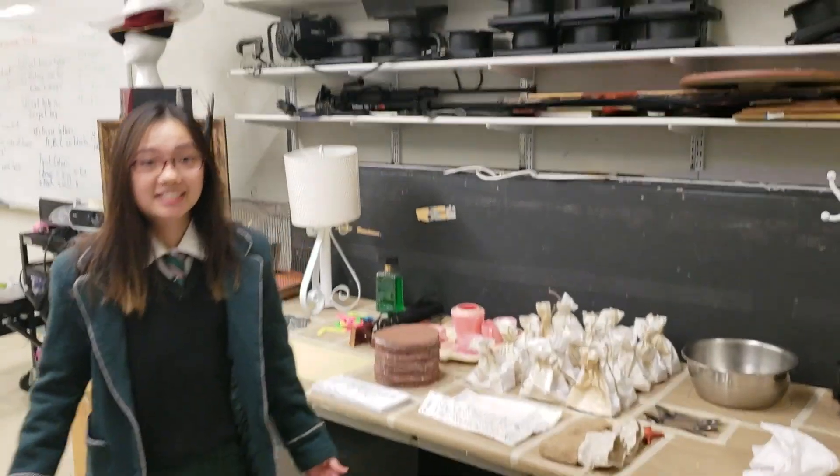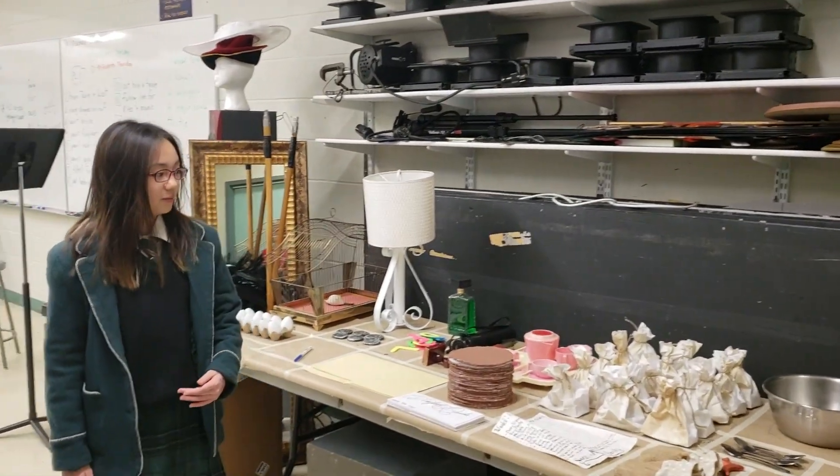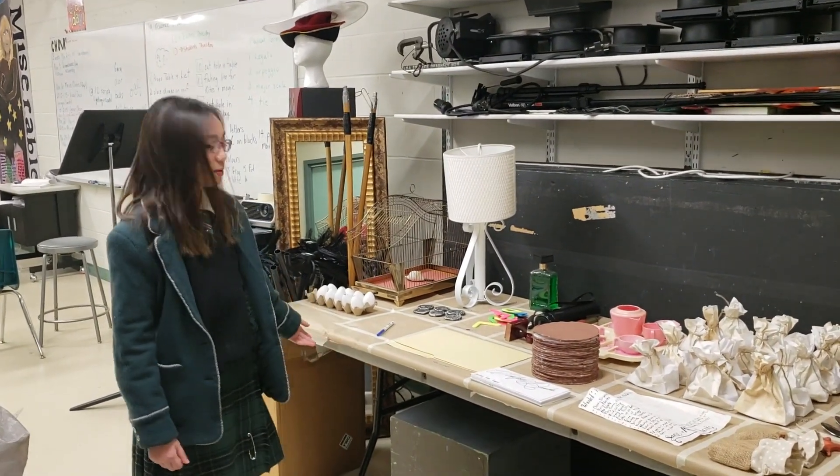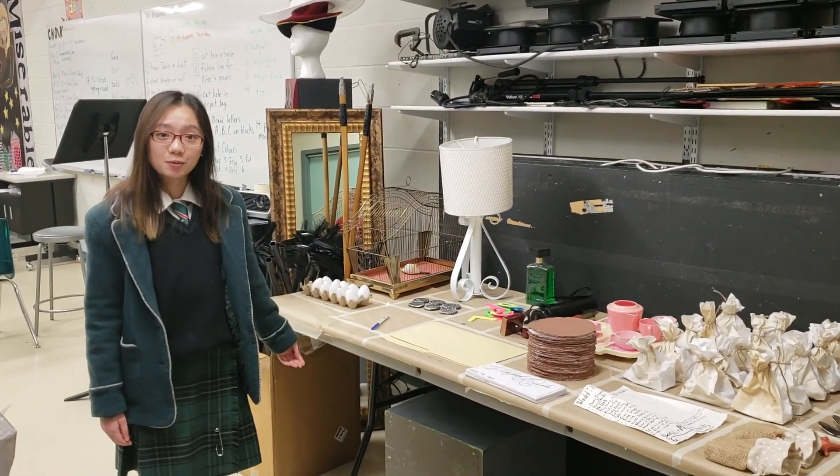So this is the backstage. This is where I have my choir classes and my advisory classes. And right now we're preparing for our upcoming musical, Mary Poppins.